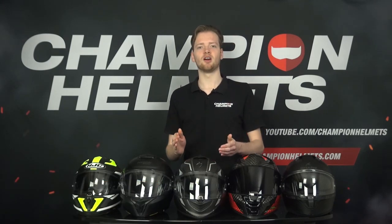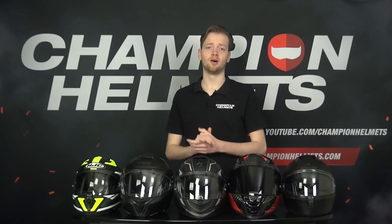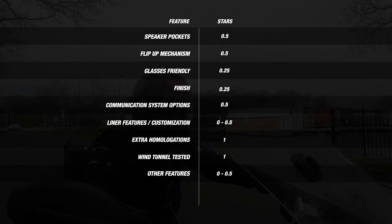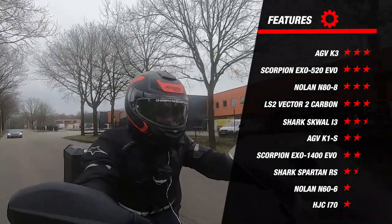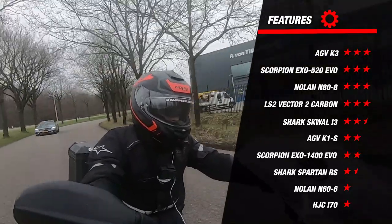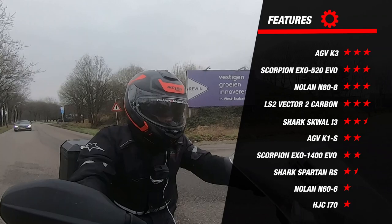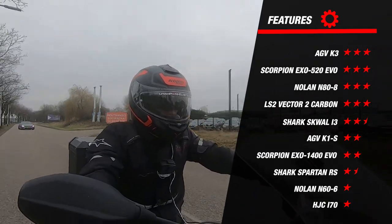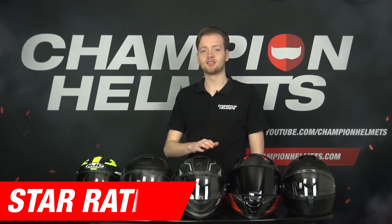Features are the bells and whistles manufacturers place in their helmets. We've taken into account the features riders ask about most, weighted by their contribution to a better and safer riding experience. Some bigger differences emerge here. Standouts earning three stars are the Vector 2, N80, EXO 520, and K3 — mainly due to ECE 22.06 certification, which indicates the helmet meets the latest protection and safety requirements. These helmets also feature speaker pockets and emergency quick-release systems. Helmets earning only one to 1.5 stars offer hardly any additional options and lack the new ECE 22.06 certification.